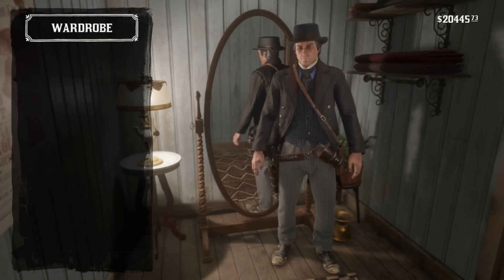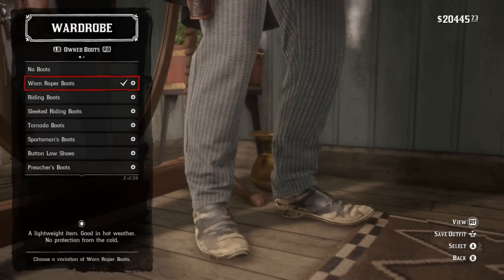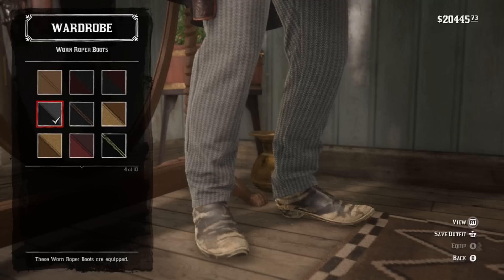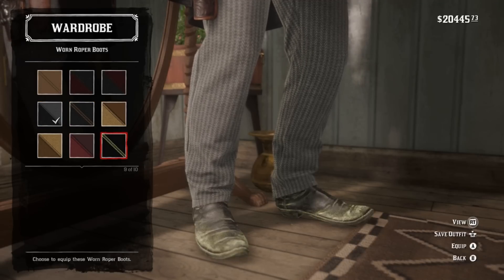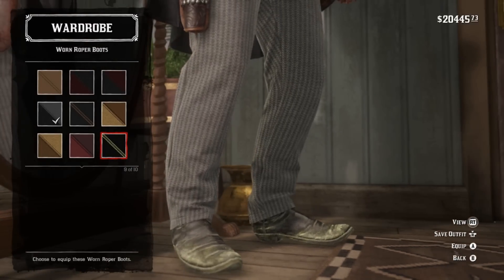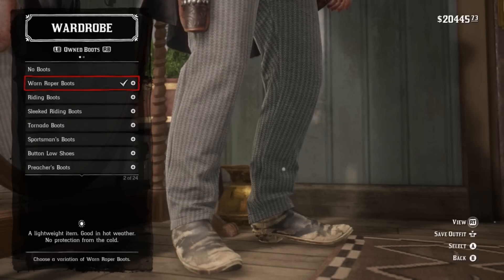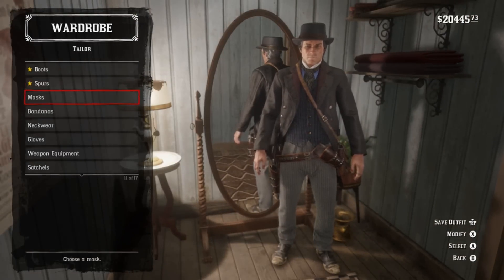Suspenders and chaps don't matter — we're not going to see them. For boots, this is the one spot in the entire outfit that is actually the worn roper boots. Black or gray, as long as it's a darker color — probably not just flat black though, that looks more like mold. Just gray, darker black really works. No spurs with this outfit.